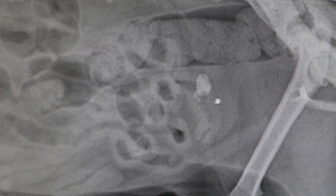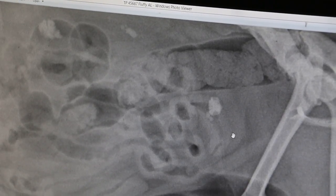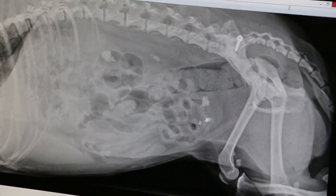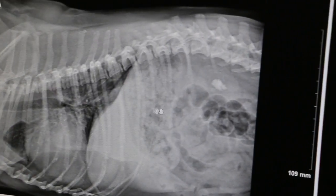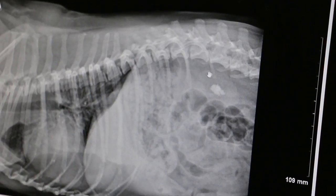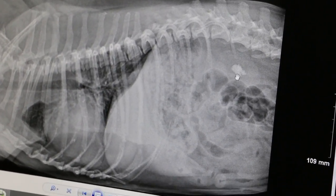Over time, the stones will cause irritation on the bladder and the dog will pass blood in the urine, or cannot control the urine — the urine will be very dribbling. On the other x-ray that the vet has taken, it is definitely a kidney stone, a very big one. The kidney is already this size, and the stone is already about maybe one quarter of the kidney, in the renal pelvis.